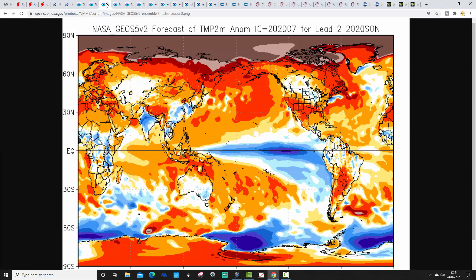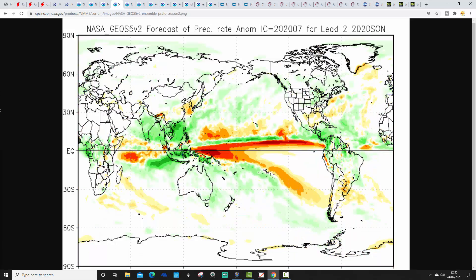The next one is NASA — the NASA GEOS-5 V2 model. The temperature anomaly for Autumn 2020 looks slightly above average, with northern Europe favoured to be quite significantly warmer than average with this long-range NASA model. Precipitation anomalies are average to perhaps slightly above average — not a big signal, not a big deviation, but maybe slightly above average precipitation close to the UK.